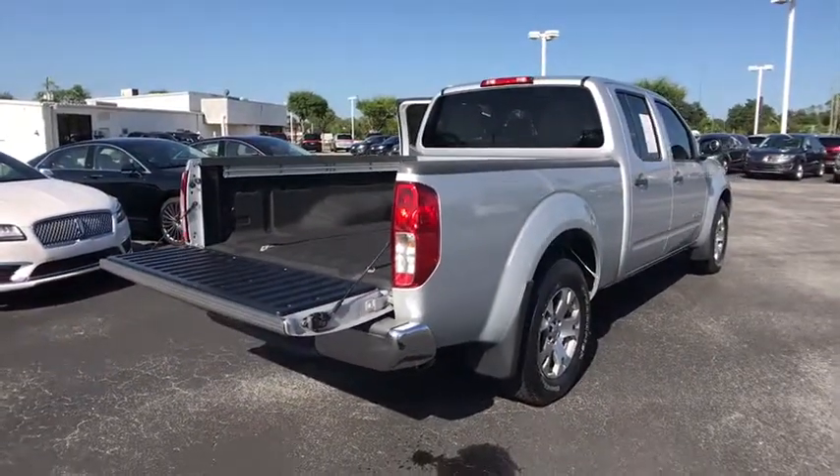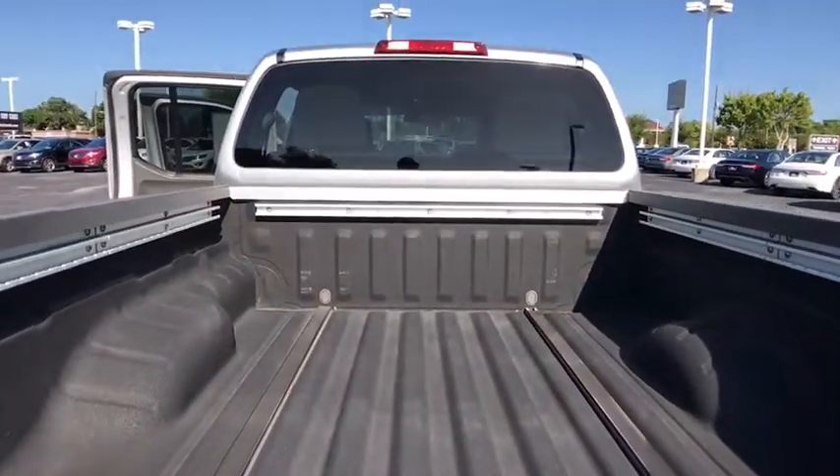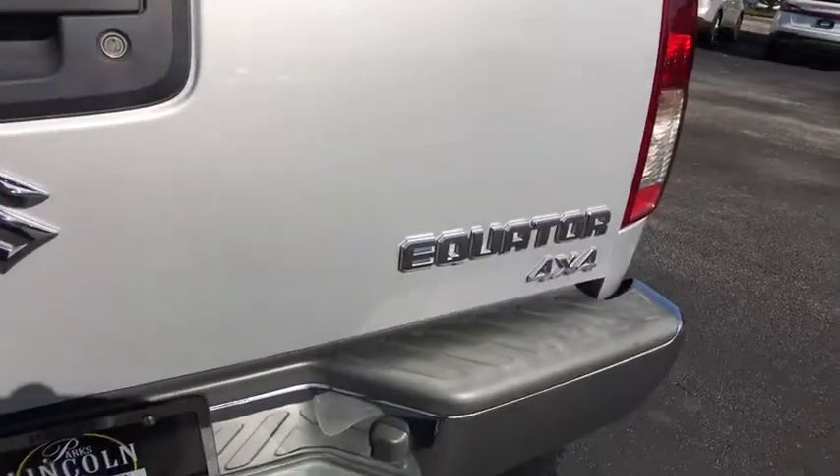Suzuki's Equator fills the niche for those looking to complement their Suzuki motorcycles and quads. This vehicle has less than 45,000 miles. Here are some of this vehicle's great options.